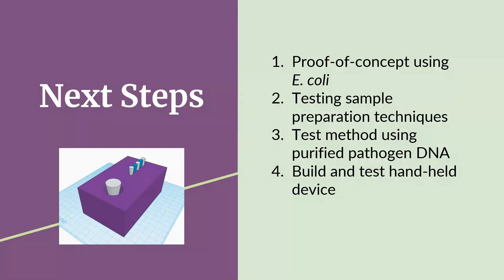Our next step will be to use different E. coli strains to test our sample preparation techniques. Will we be able to get sufficient DNA for downstream amplification with no prior culturing step? We would also like to test our detection method using hydroxynaphthol blue with purified DNA from the BRD pathogens. We will also have to go through a few engineering build-test cycles to ensure that our handheld detection unit functions as needed.